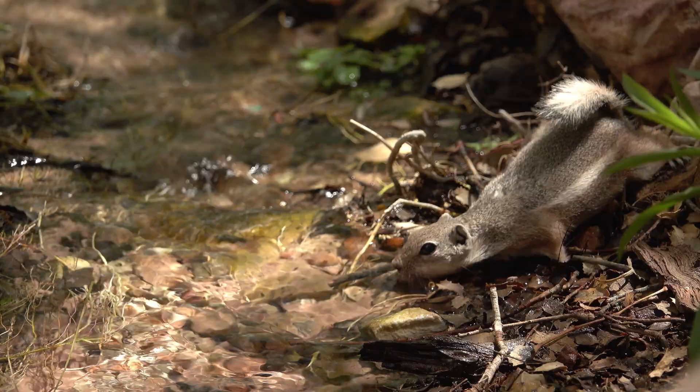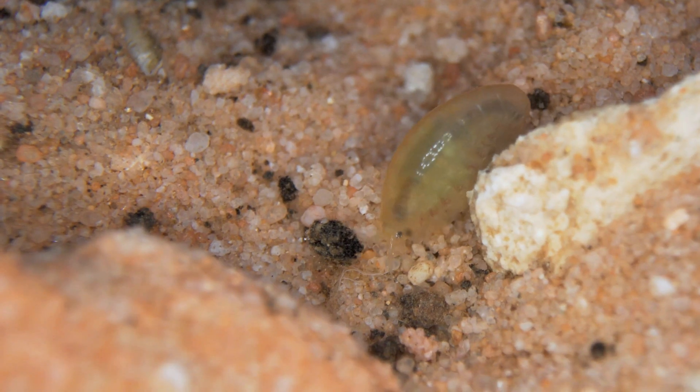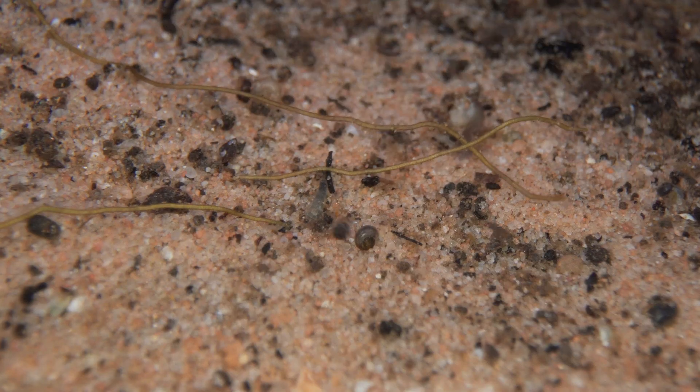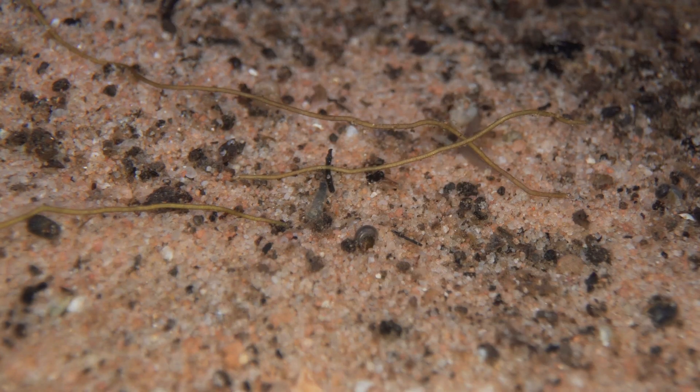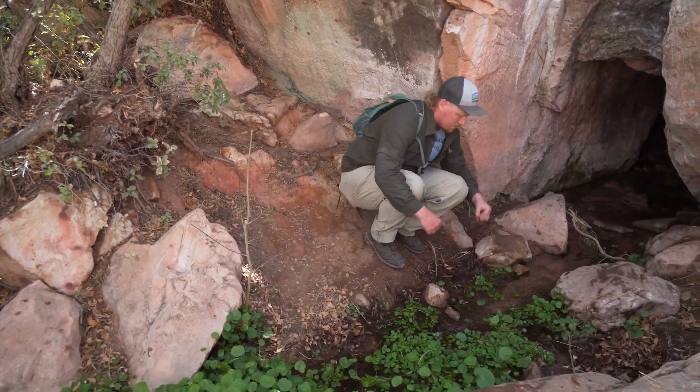We're here at Red Spring in Red Rock Canyon National Conservation Area and we're going to try to take a look at the amphipods, spring snails, and other macroinvertebrates that inhabit the spring. My name is Cory Lang, I'm the wildlife biologist for the Bureau of Land Management.